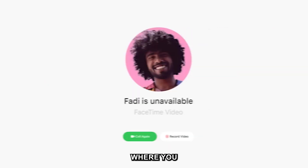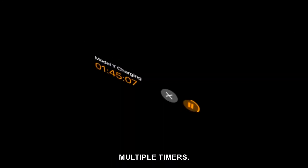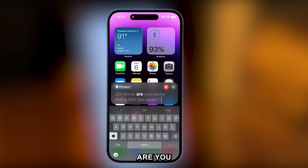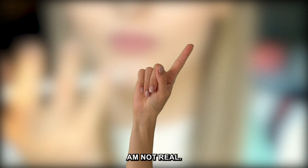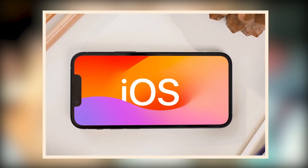Welcome to iOS 17, where you can leave a FaceTime video message, finally set multiple timers, and even make a clone of your voice. 'Joanna, are you really doing iOS tips again?' Yes! I am not real Joanna's voice, because iOS 17 is here and there are things that people need to know.